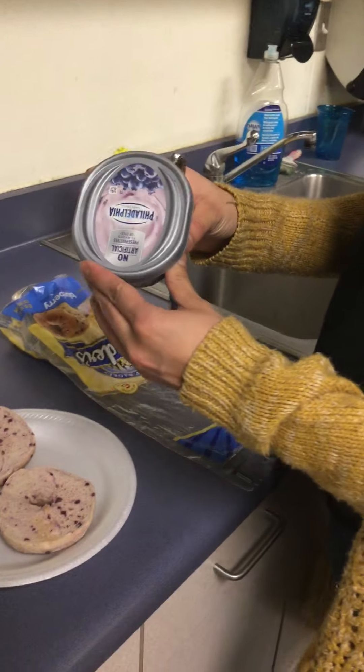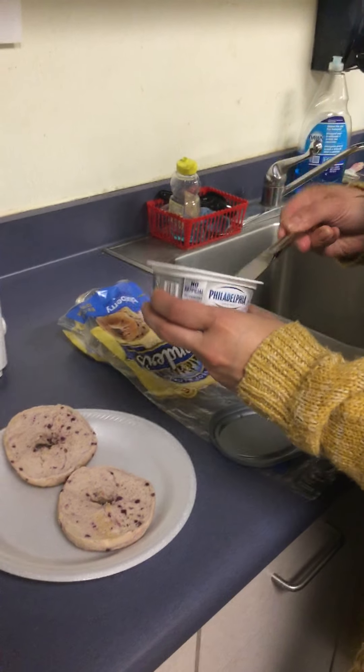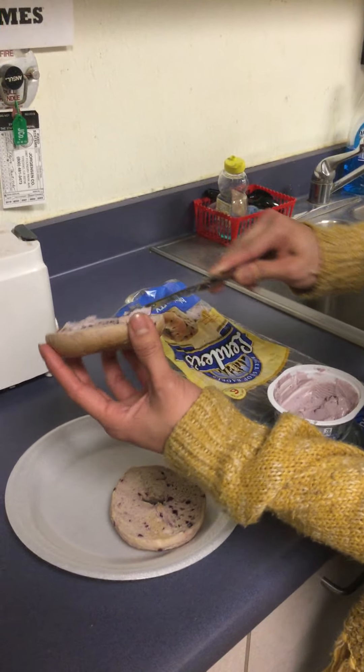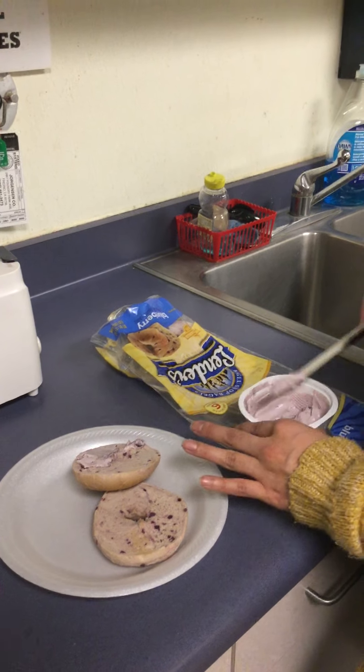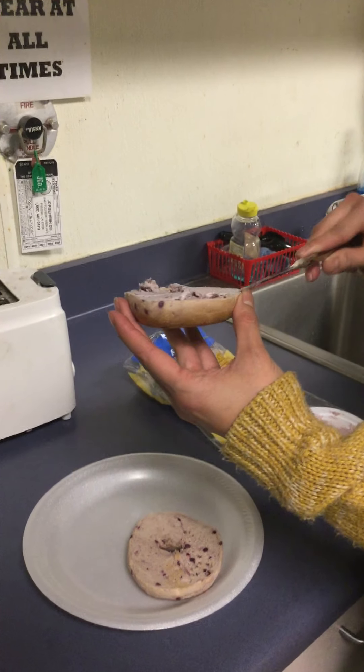She's using blueberry cream cheese. If you don't like blueberry, there's strawberry, there's plain, there's mixed berries — but we like this fruity one. So we're going to do blueberry bagels with blueberry cream cheese.